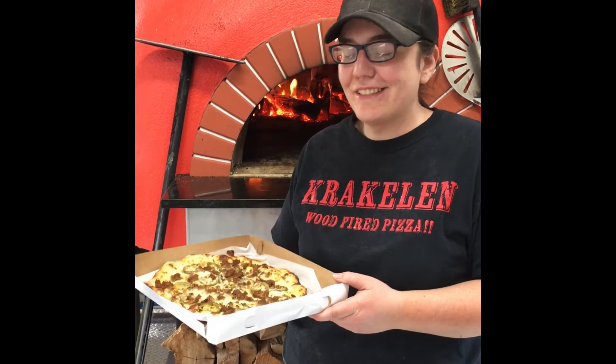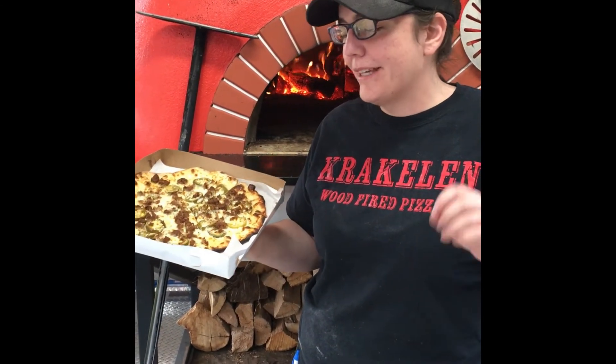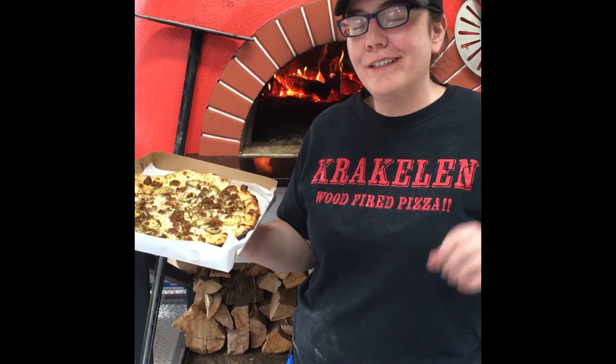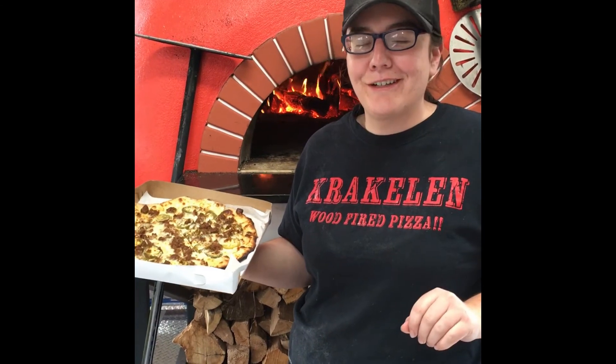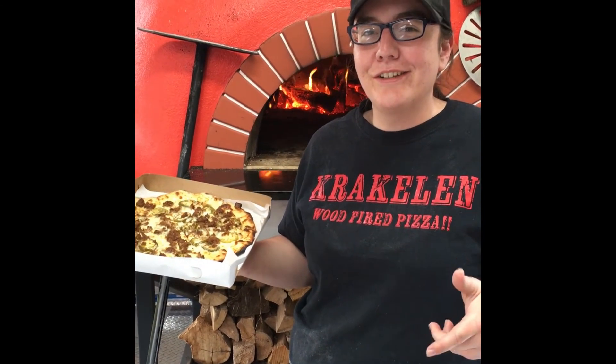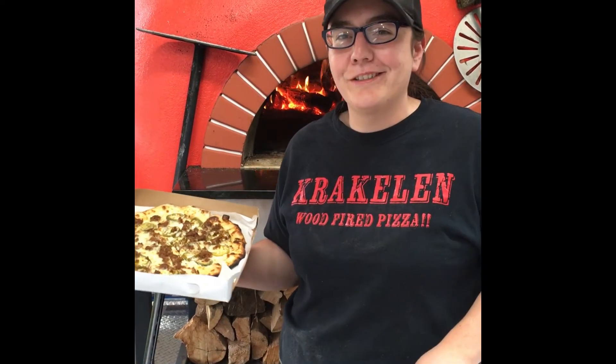Today I'm introducing the Release the Kraken Pizza. If you love spice, you'll love this. It's got a base of sour cream, dahnfreulon, habanero cheese — I might be saying it wrong — jalapeños, linguisa sausage, and more habanero cheese.